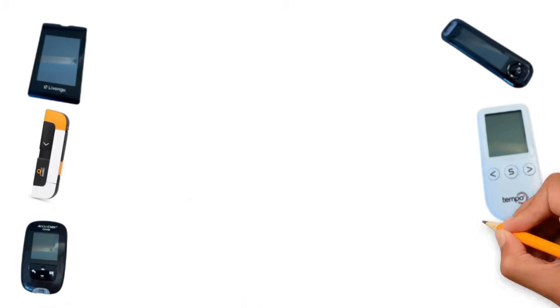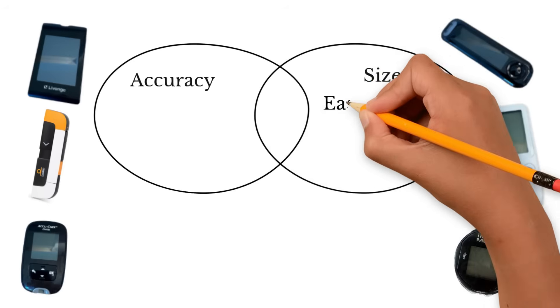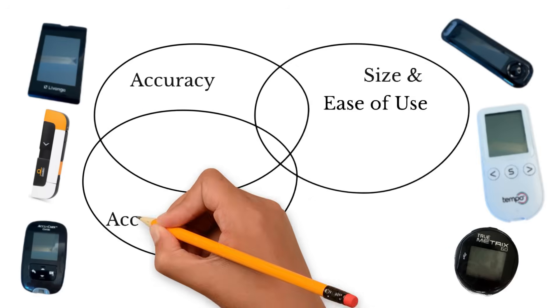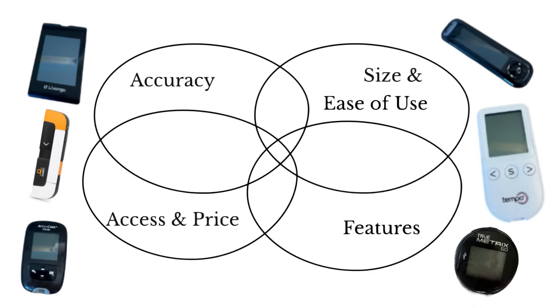I decided to focus on four categories: accuracy — the most important, I think — the size and how easy it is to use, access and price, and then finally additional features. And of course I'll show you which one I think came out on top.